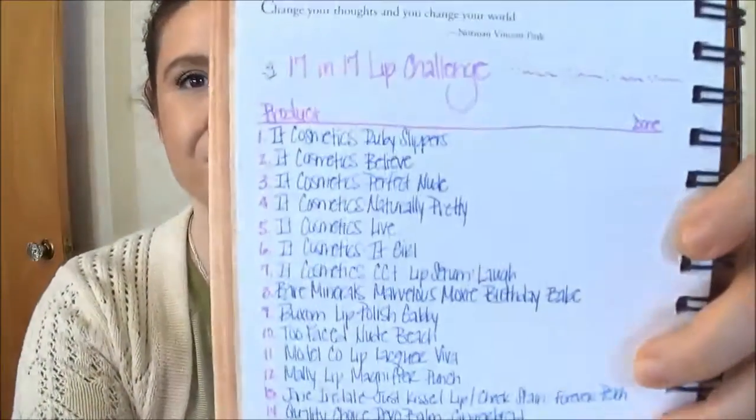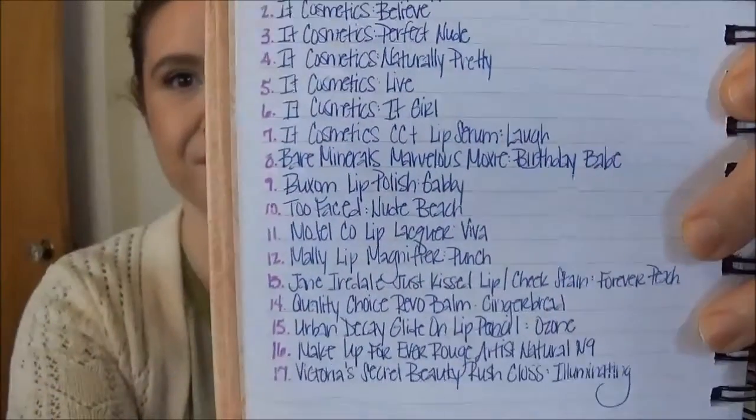Hi everyone! I am super excited to be filming today. I am bringing you my 17 and 17 lip product challenge. I do have my list here and as I use up products I'm going to be adding in new ones to try to just get through as many as I can. I'll go ahead and get started here with my first six.